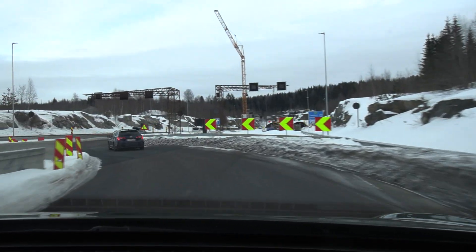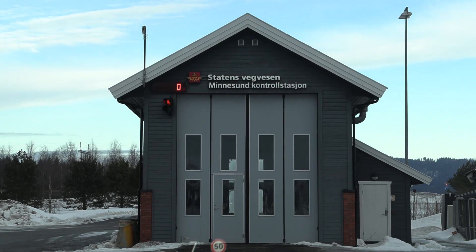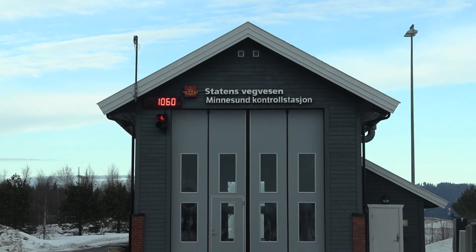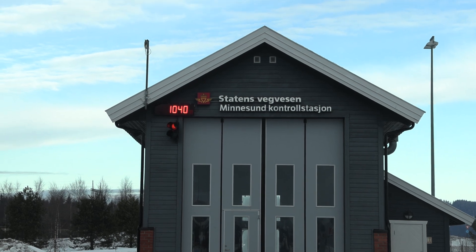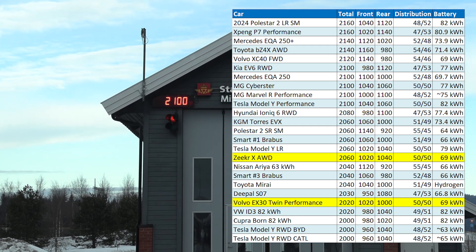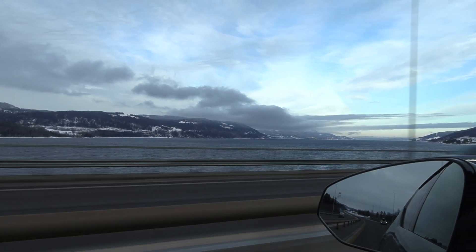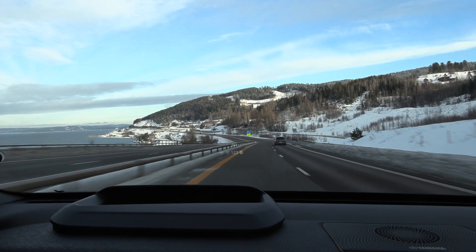That means we have to start at Minnesund then — this will mess up the 90 test as well, not only the 120 test. Let's check the weight of the car. We have to add 40 kilograms in the front axle because Isabel is here. It's kind of heavy for a compact car. New loop around the Mjøsa. I can see we have headwind today — cold and headwind.